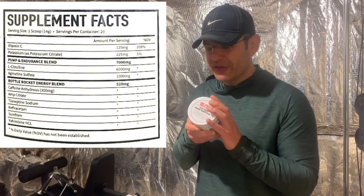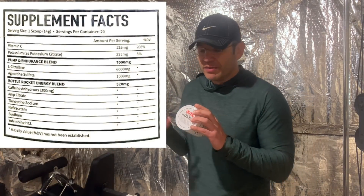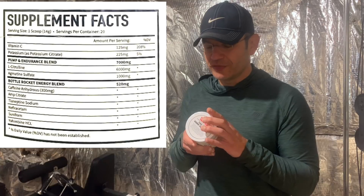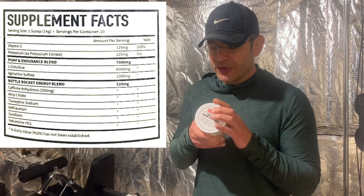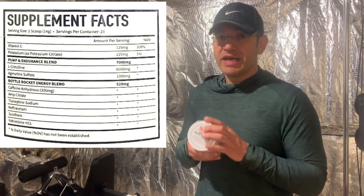So they have a pump and endurance blend: L-citrulline and agmatine — six grams and one gram — a single, solid pump formula. But listen, you are not buying this for the pumps.